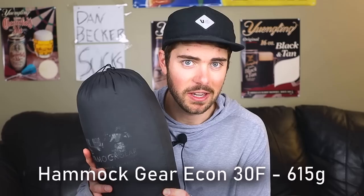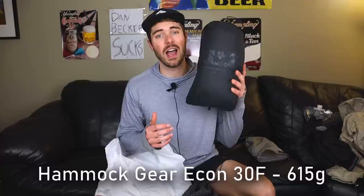My quilt is the Hammock Gear Econ 30-degree quilt — I got this at the very start of my Appalachian Trail thru-hike in 2018 and have never washed it once. I want to replace it but it's held up so well it would feel like a waste. It's the best bang for your buck on the market. This one weighs 615 grams including the stuff sack.